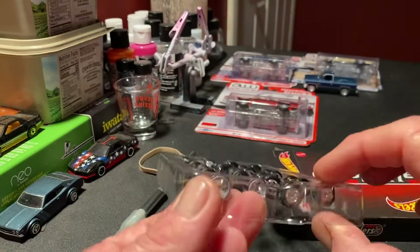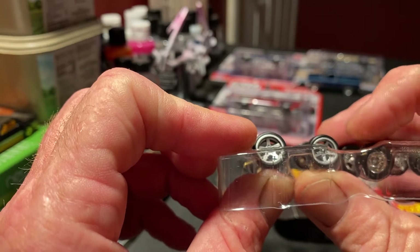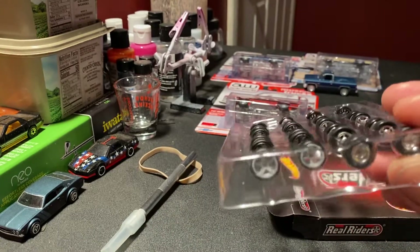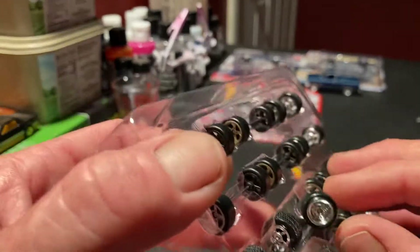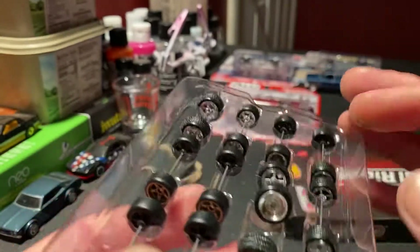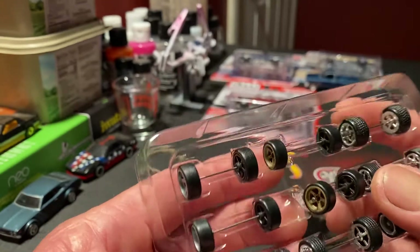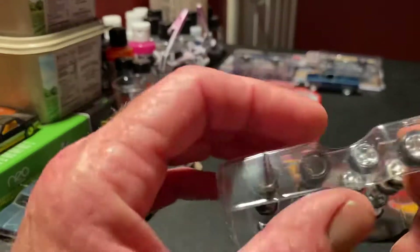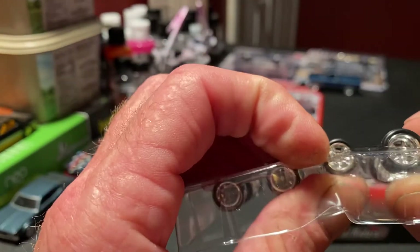There's enough wheels to do six cars. We've got some of this style here in a set - those look good. I've got a McLaren that I think those wheels will go good on. And then we got these old style wheels here. I'm not really familiar with all the names yet, but I think these are the wheels that come on the UK Super Treasure Hunt Corvette.